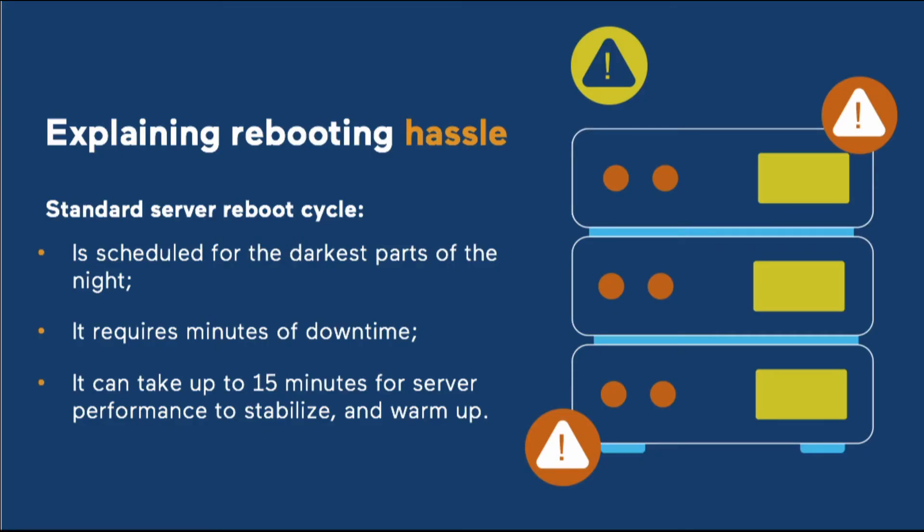So let's look at the hassles of rebooting. This is quite understandable. Rebooting your server fleet is a pain. It is often scheduled for the darkest part of the night, corresponding to low points of service usage. It requires minutes of downtime, and it can take up to 15 minutes for server performance to stabilize and warm up. This is not something you want to do often. Yet, anytime there's a security vulnerability in the kernel, a server should be rebooted. Avoiding server reboots to apply kernel patches is actually putting your system at risk of being exploited.